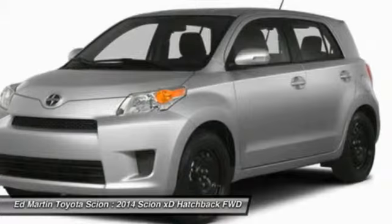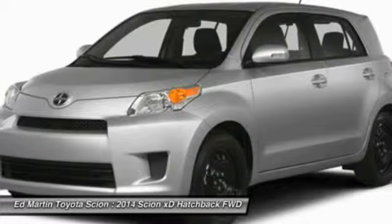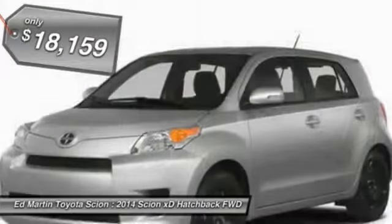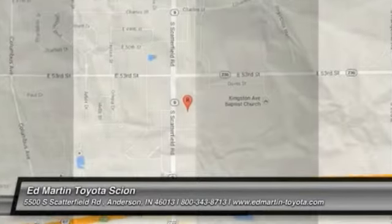In government crash tests, the 2010 XD earns a perfect 5 stars in side crashes and 4 stars in frontal crash and rollover resistance tests, and is priced below $20,000. This beauty is sure to make you the talk of the neighborhood, so call or drop in for a test drive today.